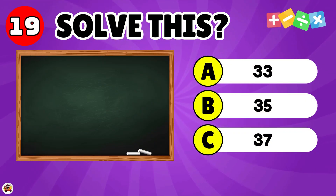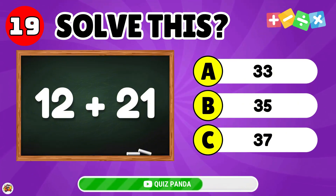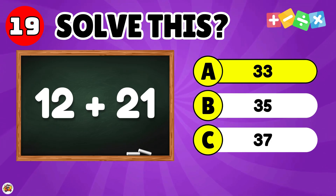What is the result of 12 plus 21? The answer is 33.